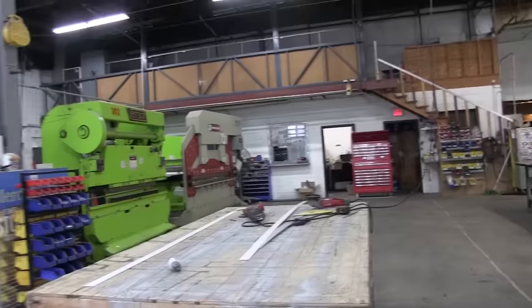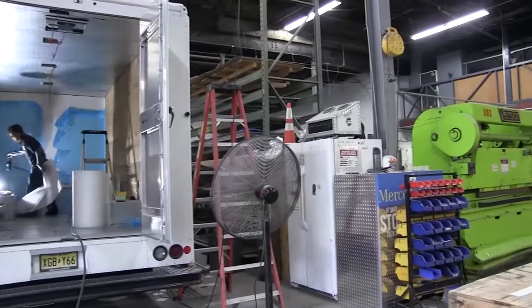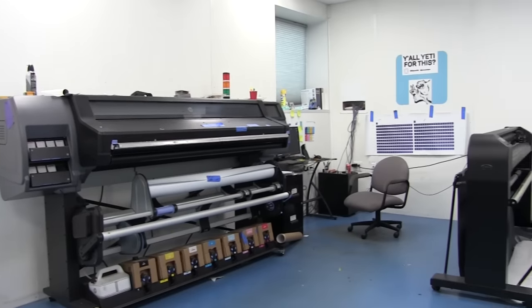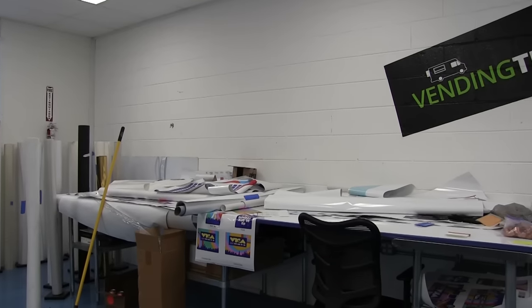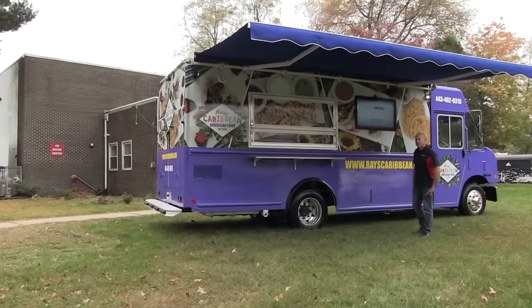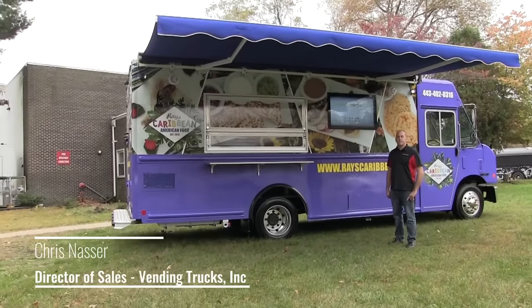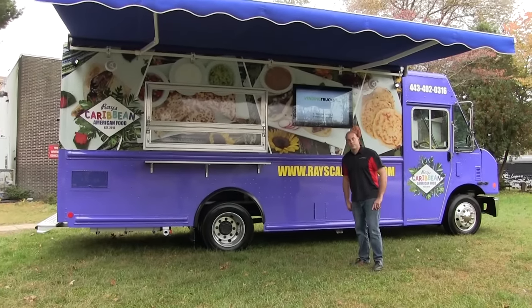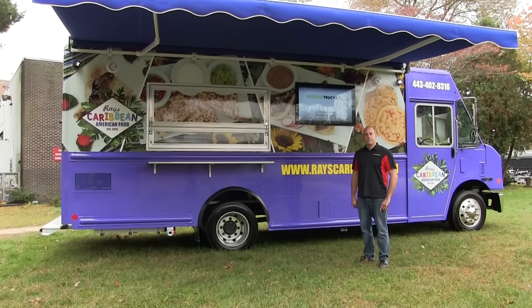Hello, this is Patrick with New Jersey's Outdoor Adventures YouTube channel. Today I have a treat for you, something a little bit different on the channel, but something I've wanted to cover for a long time. I'm here in East Brunswick, New Jersey at Vending Trucks, Inc., and they're a full production and promotional company that specializes in food trucks. I have Chris Nassar here today with us, and he's going to give us a tour inside and out of their most recent project and tell us a little about the company and some of the systems and how they work.